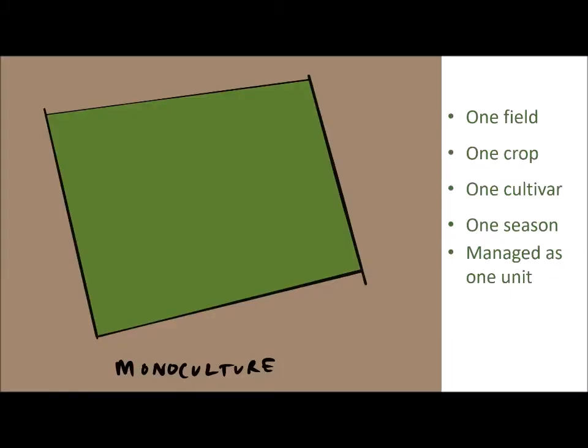Let's start with some simple definitions. When we talk about monoculture, we're talking about a single field planted with a single crop and a single cultivar of that crop in one season, managed as one uniform unit. This is the standard way of doing arable agriculture in industrialized places.